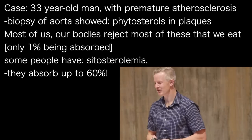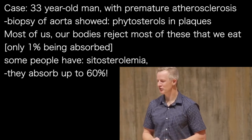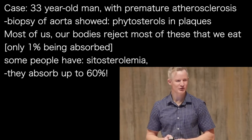This is a case report of a 33-year-old male with premature severe atherosclerosis. When they biopsied his aorta, they found phytosterols — plant sterols. Fortunately for most of us, our bodies can reject most of the plant sterols we consume, with only about 1% actually being absorbed and assimilated into our tissues.